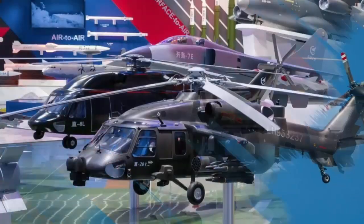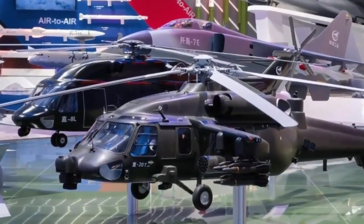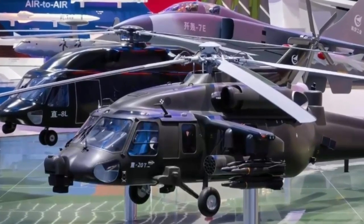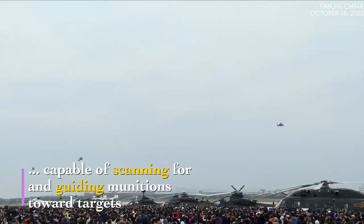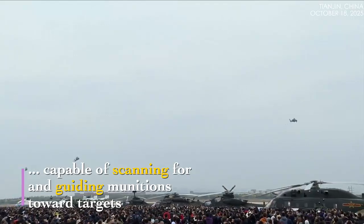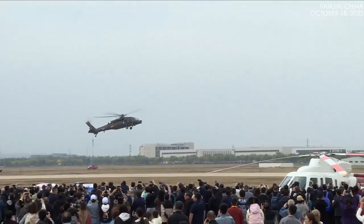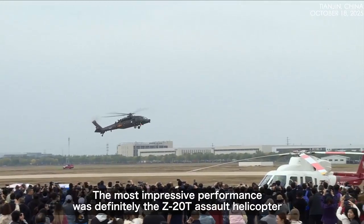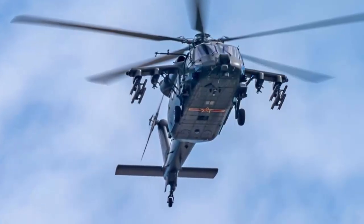The Z-20T offers exceptional handling with minimal pilot workload; the helicopter must respond quickly and remain stable. The Z-20T can successfully complete assault transport and airlift operations in mountainous areas, forests, and among buildings. Its outstanding handling performance is attributed to technologies such as fly-by-wire flight control and active vibration suppression.